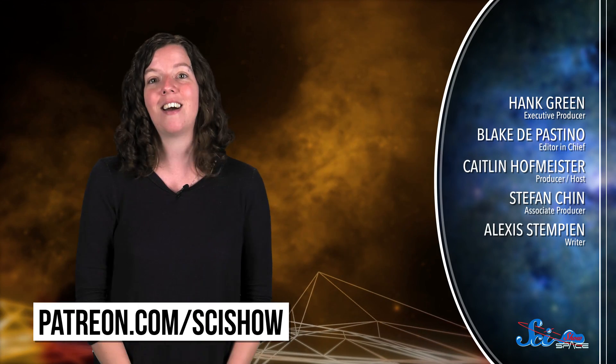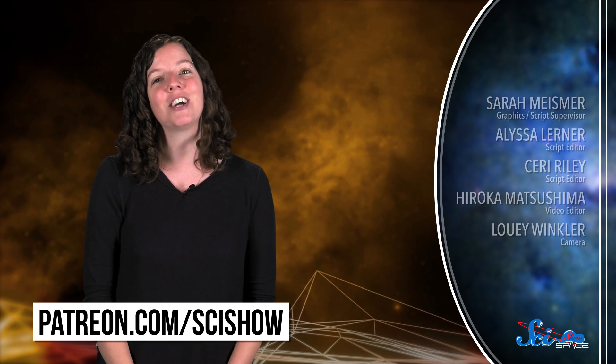Thank you for watching this episode of SciShow Space News, and thanks especially to our patrons on Patreon who help make this show and this whole channel possible. If you want to help us keep making episodes like this, you can go to patreon.com/scishow, and don't forget to go to youtube.com/scishowspace and subscribe.